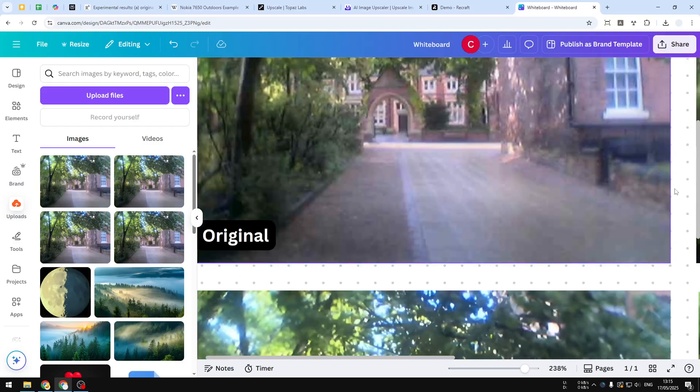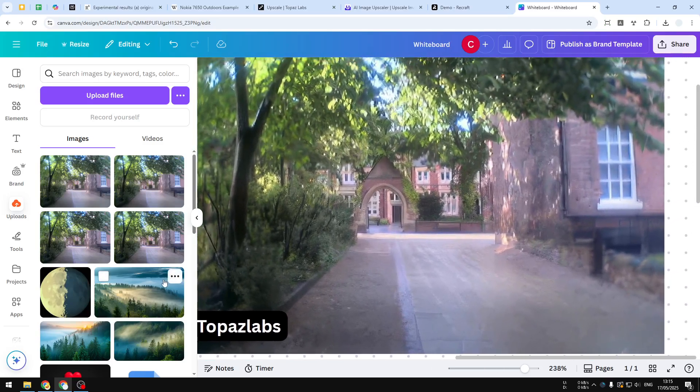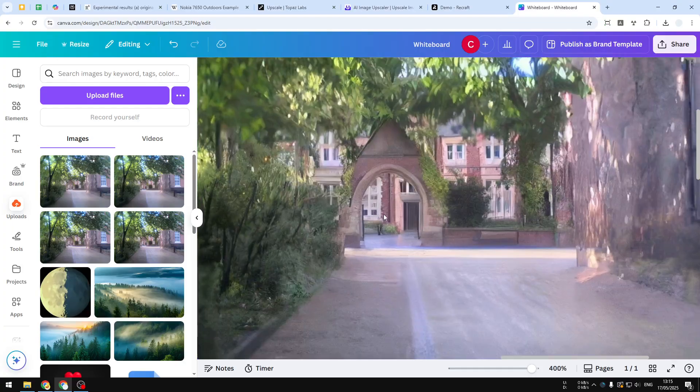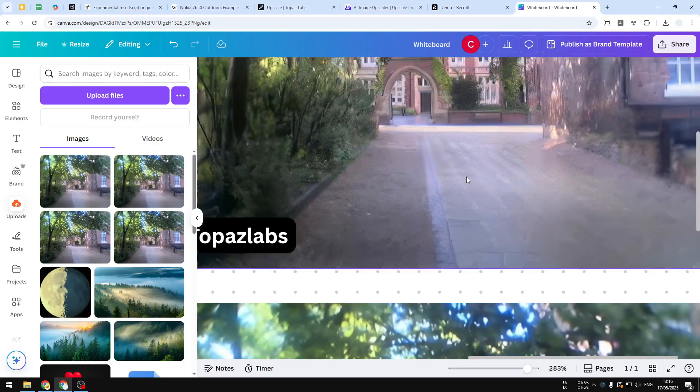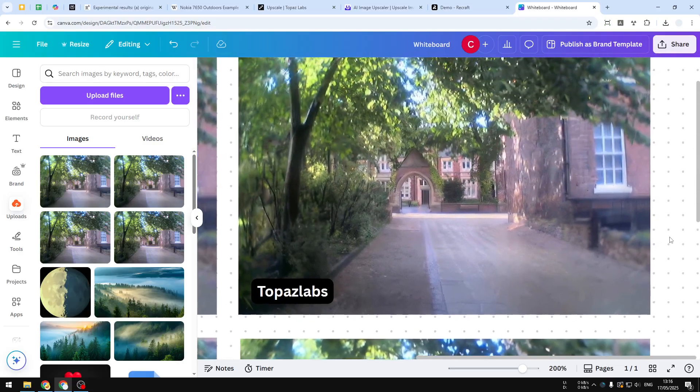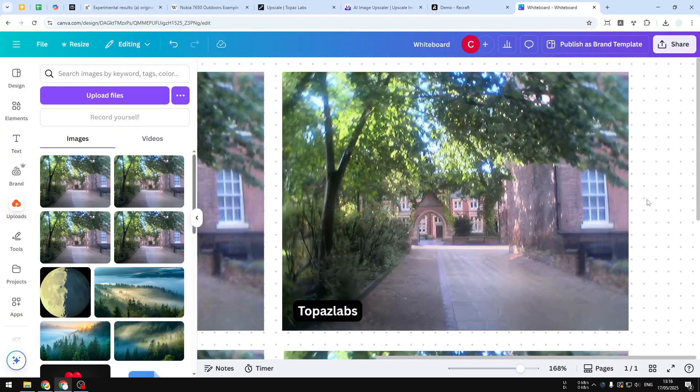I upscaled the picture using Topaz Labs and this is the result — it's actually pretty amazing. Other than the surrounding area on the edge, in the middle it's actually pretty great. Although you can tell it has been upscaled by AI, the details have been enhanced, and I would say it's a lot better than the original while still maintaining the style and original look.